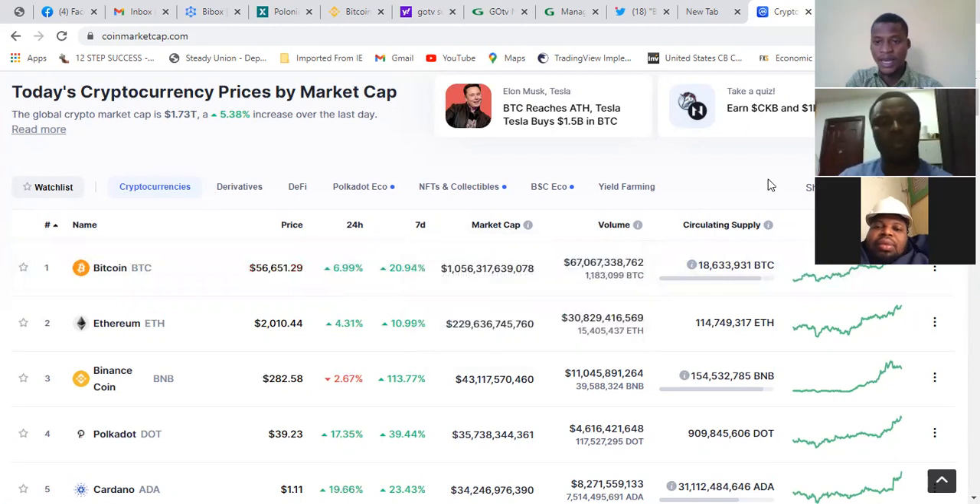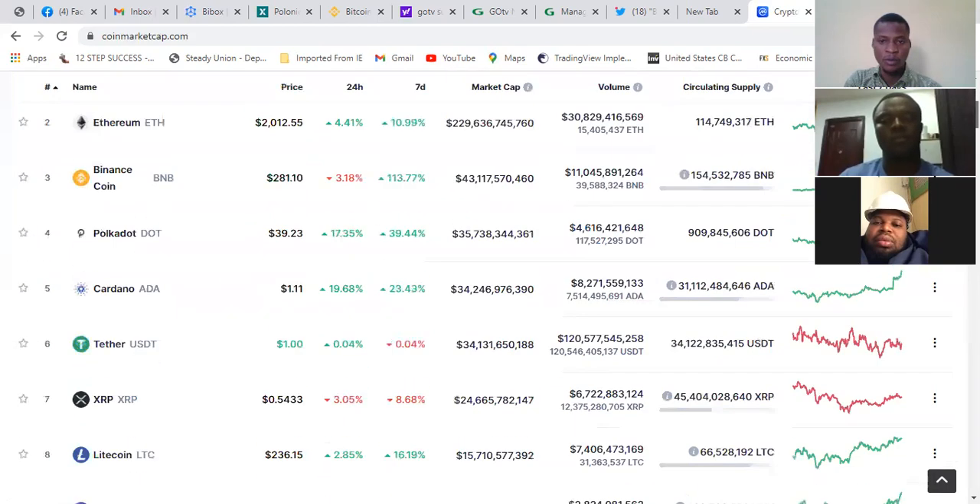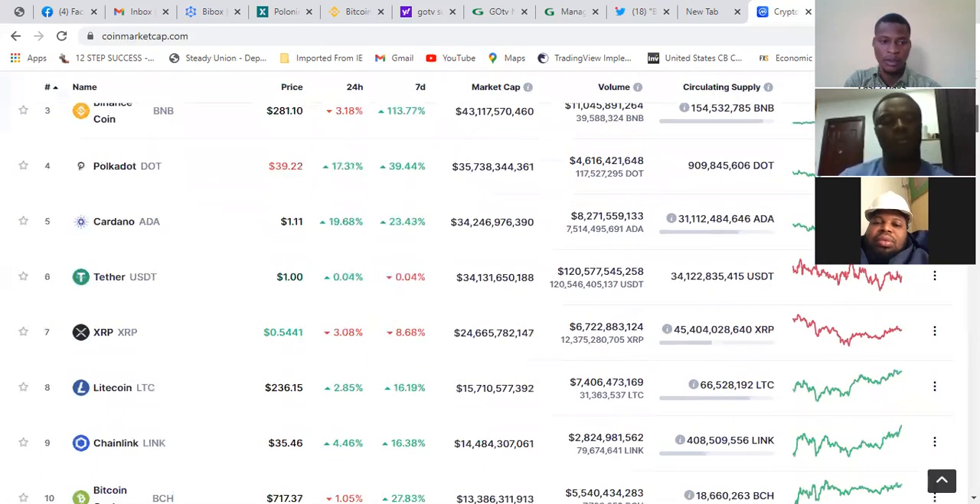The market cap means the total amount of fiat currency — physical money — that has come into Bitcoin, just like a share of a company. They have their own market cap. The market cap of Bitcoin currently is $1.056 trillion. This is the volume that is traded in dollars and also in Bitcoin. So this volume and market cap will tell you much about other coins.